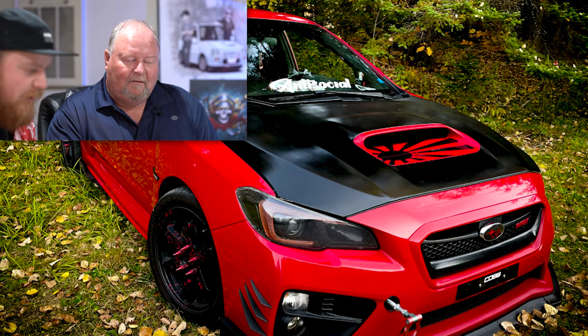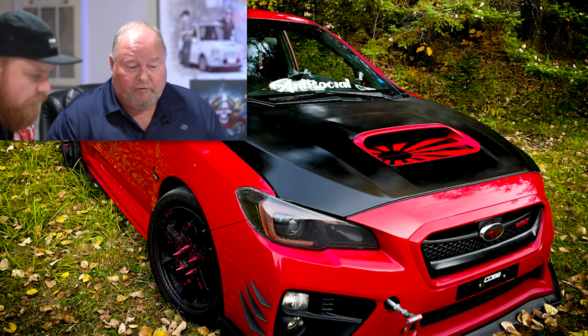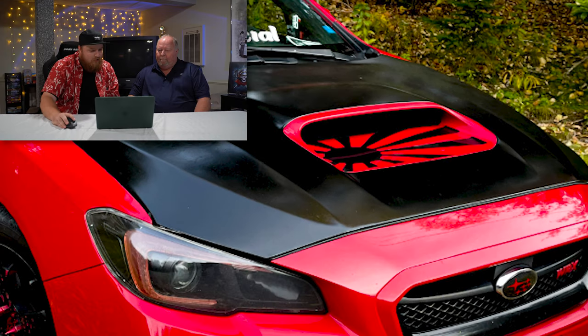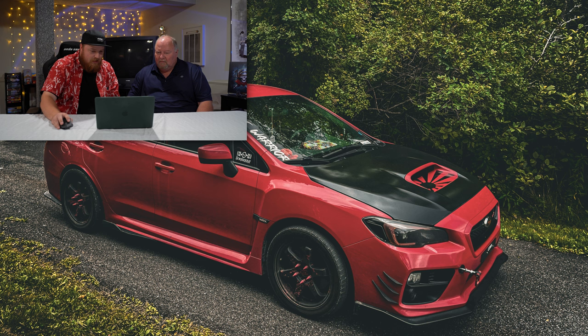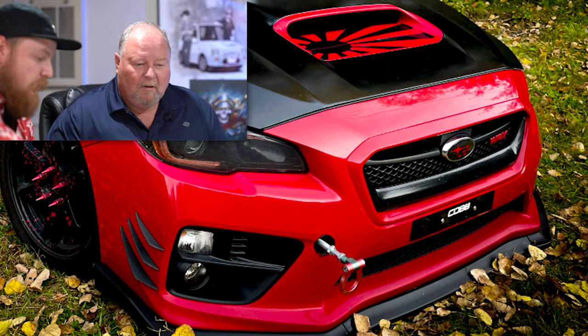Do you like that style? Is that something you'd be driving around? I'm not interested in... I don't know what that is — a sun shine on the hood? It looks like the rising sun, like the Japanese thing. It's just really busy. The triple canard setup on the front bumper as well, with those 3M'd on. And I don't know what's going on with the tow hook in the front. It looks like he's got like a 4-inch extension on that thing.